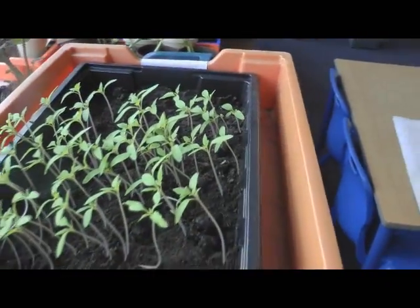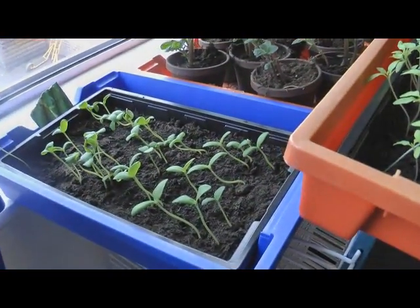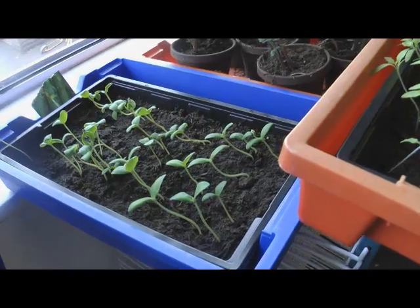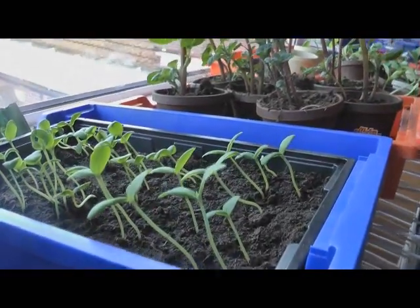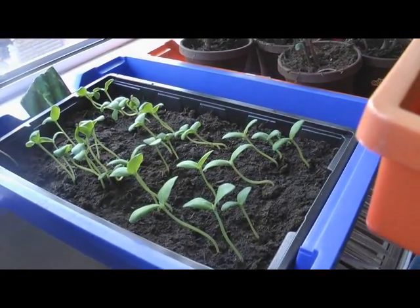There are the tomato plants — I'll be potting those up later. And there are the cucumbers. Now you remember what they looked like in the last video when I put them in — they were all lying down and pointing one way. And now they are all standing up and pointing towards the window where the light is. There you go. Documentary evidence that plants move.